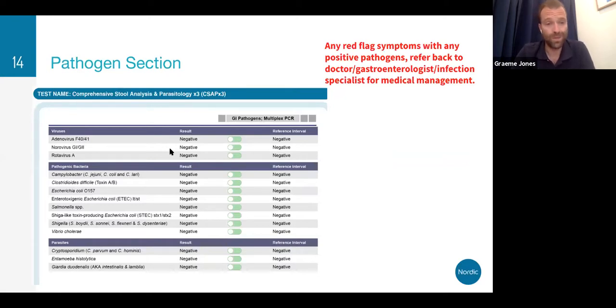This is new to the CSAP — it now includes a multiplex PCR section. We've got viruses, pathogenic bacteria, and parasites that can all be detected using PCR technology. This is really fantastic. If any of these are positive, you want to refer back to the doctor or gastroenterologist to get appropriate treatment. If these are positive the patient will normally have very acute symptoms like diarrhea. Don't mess around too much with patients that are positive here — we need to get them the right medical care.